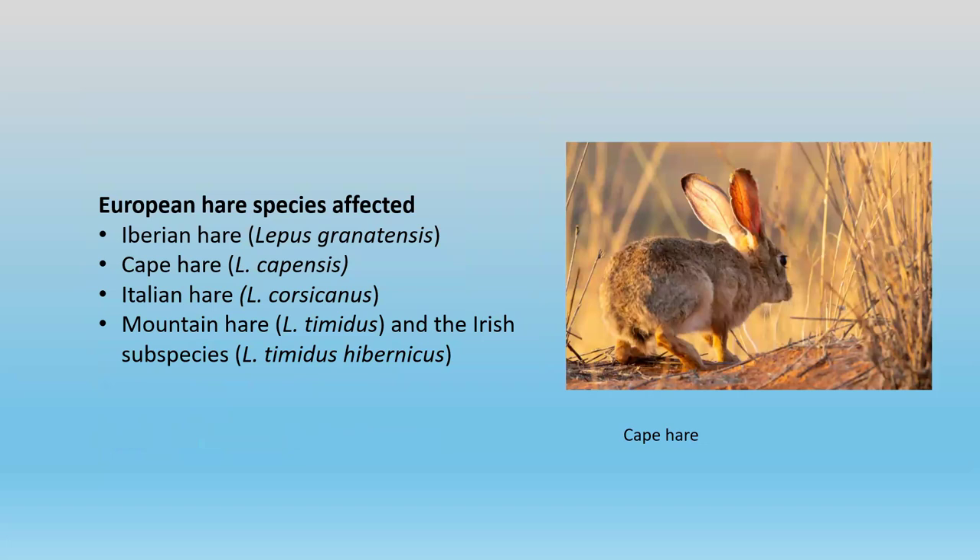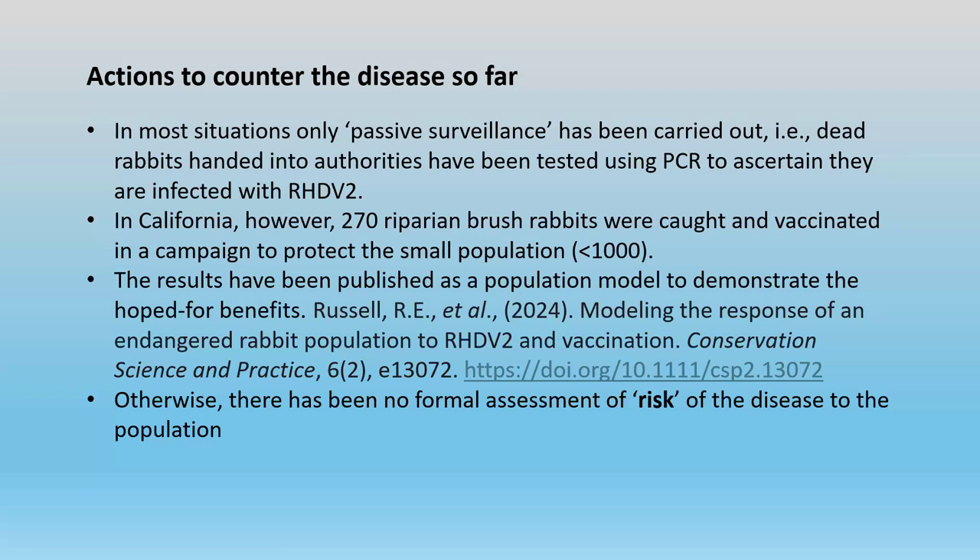In Europe, several species of hares are affected: the Iberian hare, Cape hare, Italian hare, and the mountain hare — quite a surprising group of animals affected by this same virus. In most situations, people have simply used passive surveillance to monitor the spread of the disease — you pick up a dead rabbit, do a post-mortem, look at signs of disease, and do a PCR or blood test to determine the cause of death.